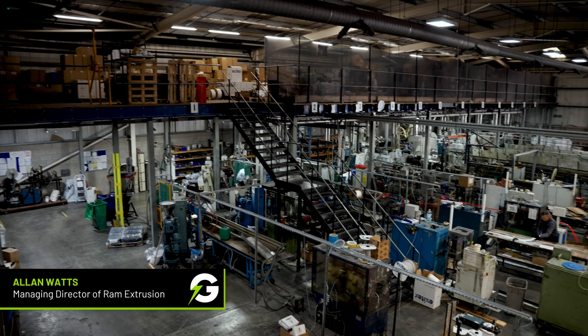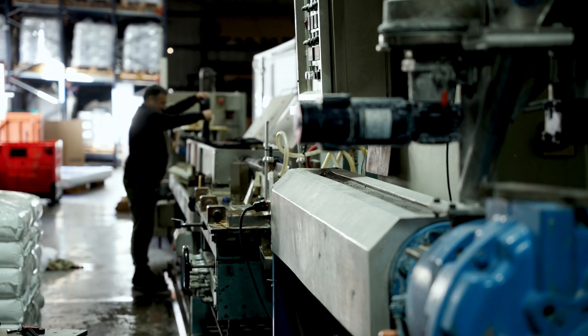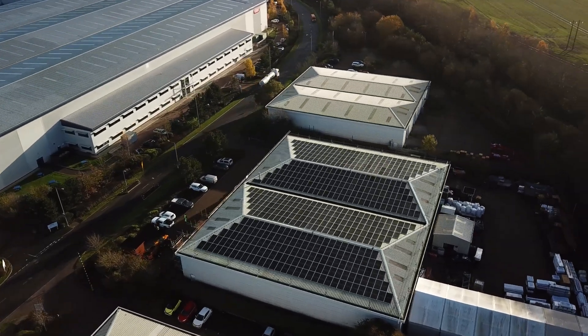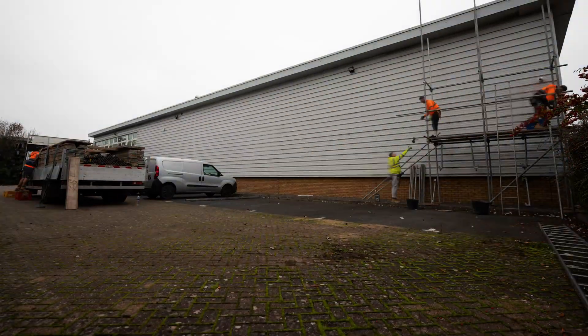I'm Alan Watts, managing director of Ram Extrusion Limited. Ram Extrusion make plastic profiles — if it's a length of plastic, we can make it. Our machines use a massive amount of electricity and we're running 24 hours a day. Our usage for the last year was just over a gigawatt, and we're expecting this system to generate around 23 to 25% of our total usage.